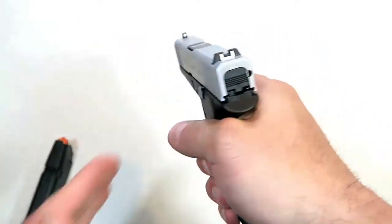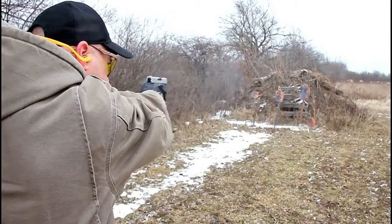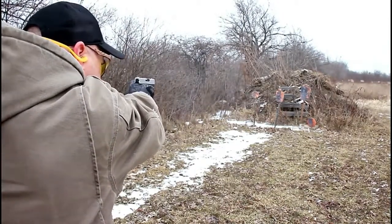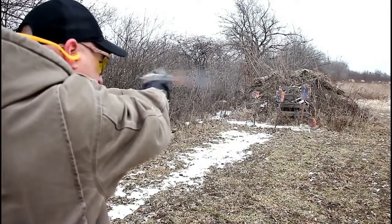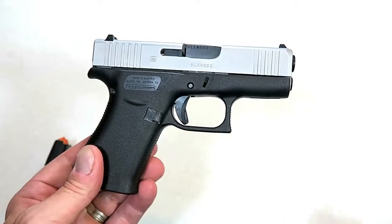Everything else we're used to with Glock — from the trigger pull to the sights and overall feel — remains consistent. The barrel length stays the same as the original Glock 43 at 3.41 inches. I took it to the range and it performed outstanding. The Glock 43X is an excellent addition.